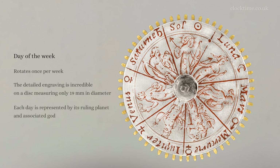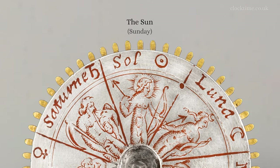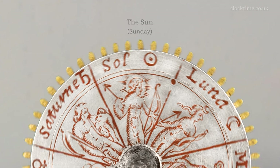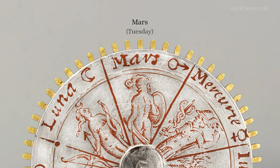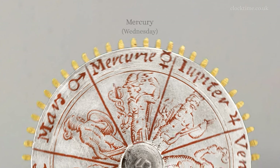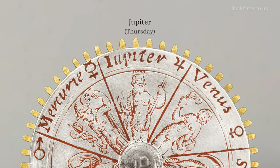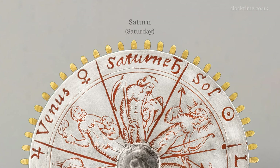Every day of the week is represented by its ruling planet and the associated god. Sunday, we have Apollo with his golden laurel wreath and bow and arrow. Monday, the moon, Luna, with her crescent moon headpieces and her bow and arrow. Tuesday is Mars with his sword and shield. Wednesday, Mercury, wearing his winged hat, carrying his herald staff with the two entwined snakes. Thursday, we have Jupiter, the king of the gods with his golden crown, lightning bolts and trident. Friday is Venus, the goddess of love, carrying a small child. Whereas Saturday, Kronos has his scythe and is carrying a dead child.